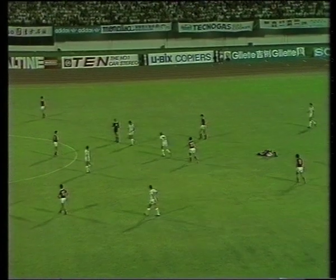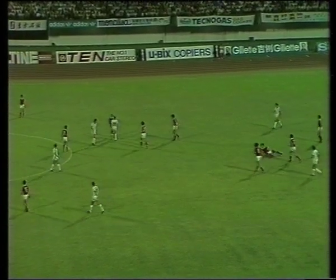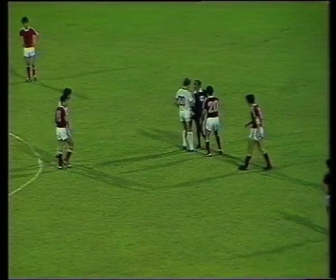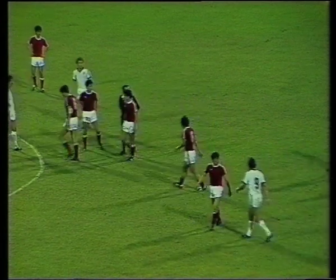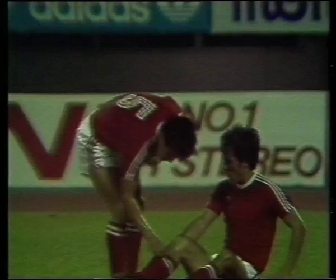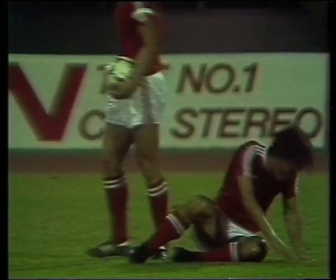The referee stops play just inside the Chinese half, calling Grant Turner across because one of the Chinese players is down, and Grant Turner is booked. The Chinese player putting on something of an act in the middle of the field.